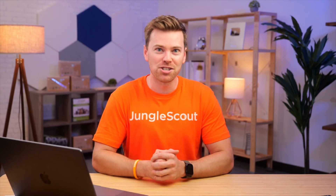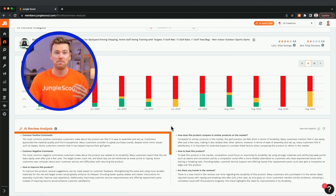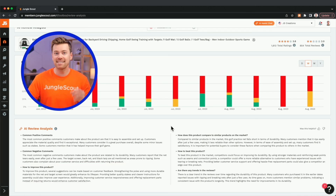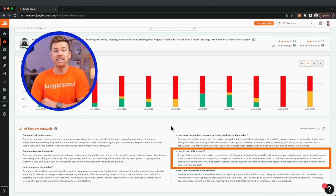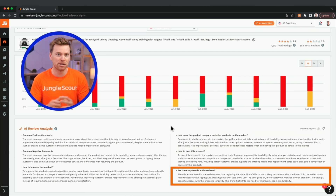To further your research, this next section will give you a summarized analysis of all the reviews, including common positive and negative comments, suggestions for how to improve this product, an assessment of how this product compares to others in the market, recommendations for competing with this product, and any other helpful trends you should be aware of.